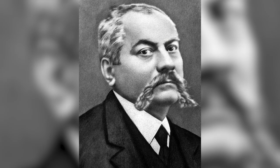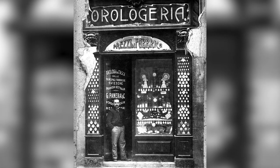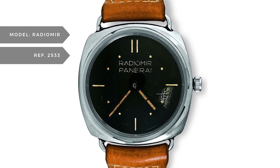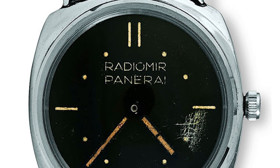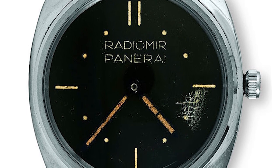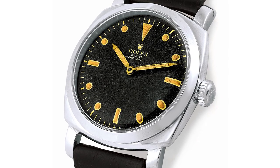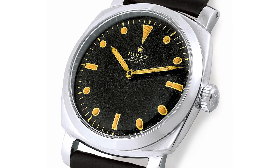Panerai was founded in the late 1800s in Florence, Italy by Giovanni Panerai, and it originally started as a watch shop and later became Florence's first watchmaking school. It wasn't until 1936 that we see our first actual Panerai watch, the Radiomir. The watch was named for the luminous material known as radium, and at the time the radioactive nature of radium wasn't known. What's even more interesting than a radioactive watch is that this watch, and all of the first watches from Panerai, were made by Rolex.